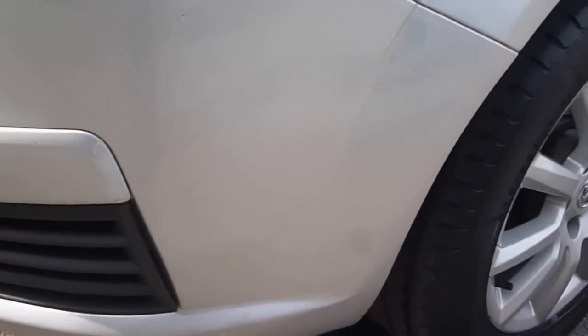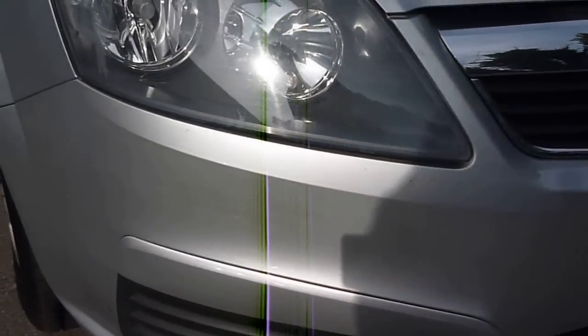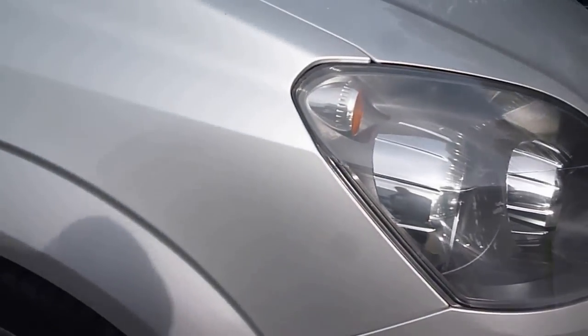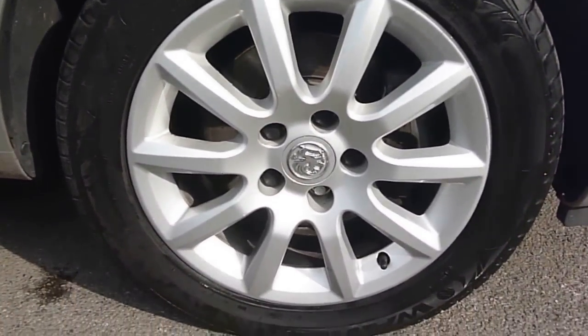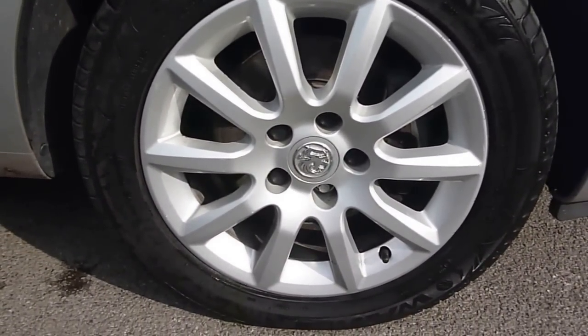Starting with the usual bonnet chips. The nearside front bumper corner has a slight scuff, with chipping and light scratches to the rest of the front bumper. The offside front wing is generally good with only minor chips, and just light corrosion to the offside front alloy, but free of kerb damage.